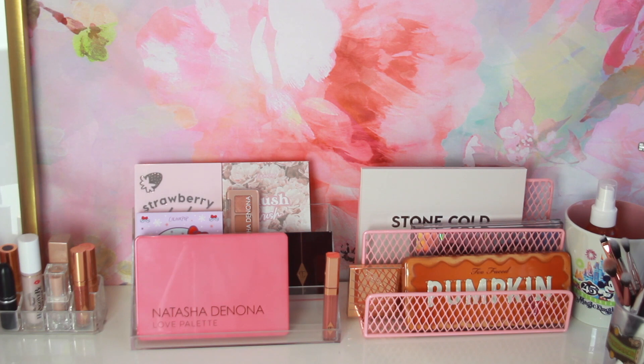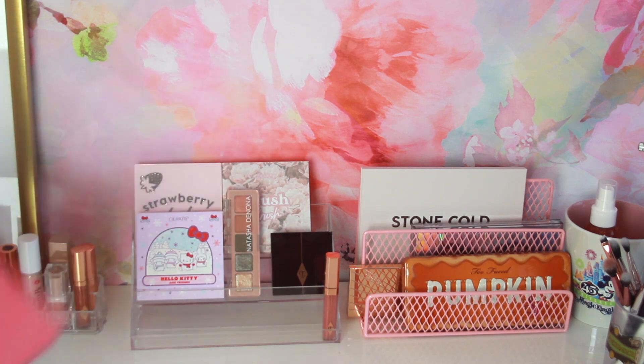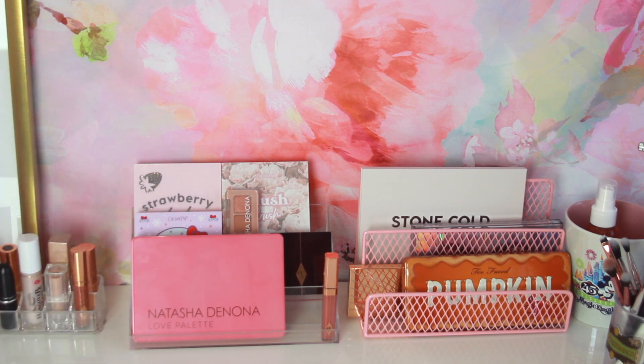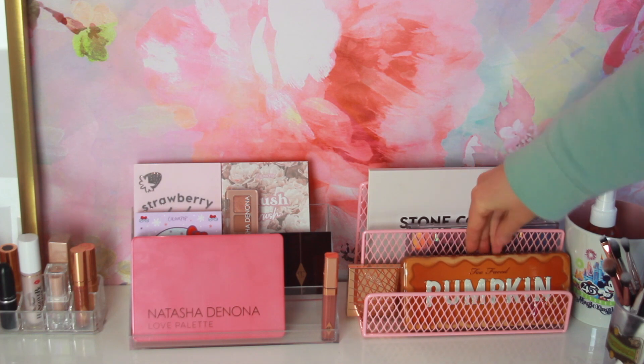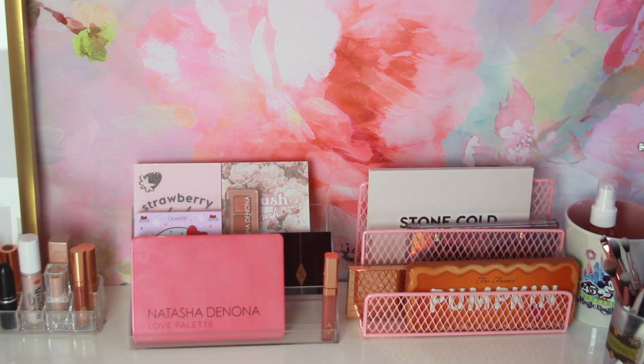Moving on to eyeshadow palettes — I'm not going to show you every single palette up close because then this video would be super long. But here I have my Natasha Denona Love palette that I did a review on. Then I have my ColourPop Hello Kitty, there's Natasha Denona, Charlotte Tilbury, the Exaggerized palette, and then some more ColourPop palettes. These are palettes I like to either have on display or reach for a lot. Right here I have Stone Cold Fox from ColourPop, which is a big palette. Then here is Huda Beauty Mercury Retrograde, and then the Too Faced Pumpkin Spice and my Charlotte Tilbury Pillow Talk Instant Eye Palette. That is everything on my vanity, so now let's get to my Alex drawers.